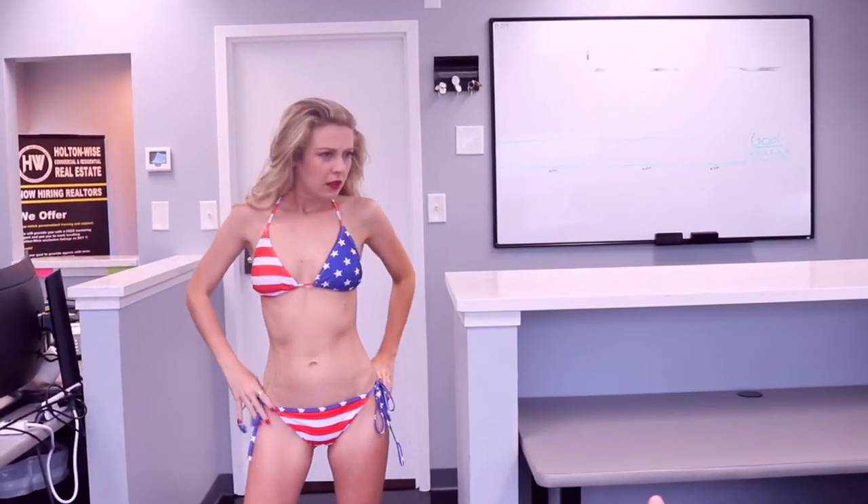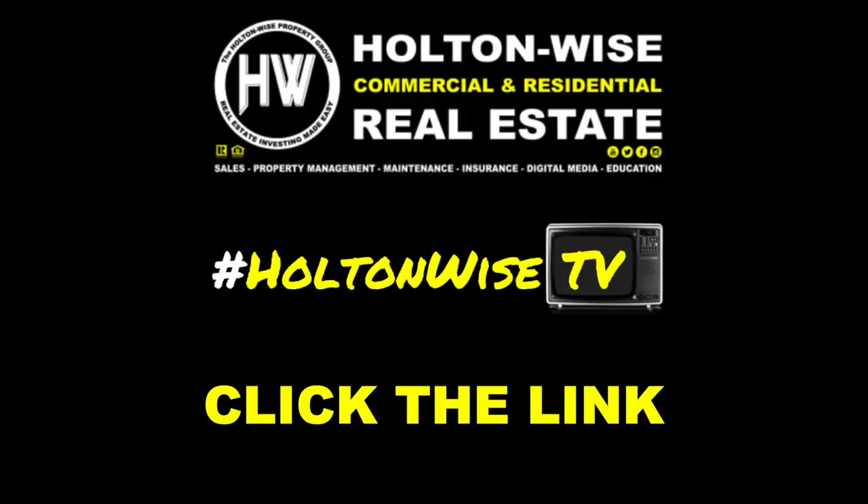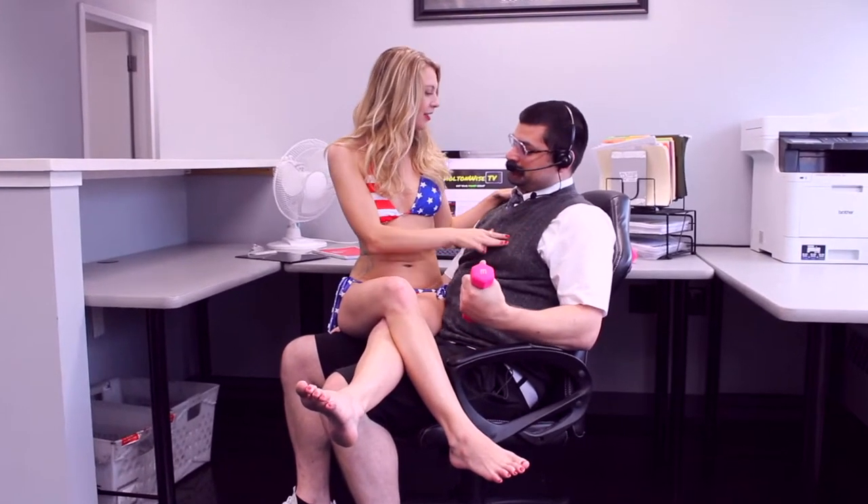Hey Steve, what are you doing? Oh, nothing — just saving money on my rental property insurance. Holton Wise. Real estate investing made easy. I'm so glad I clicked that link below.